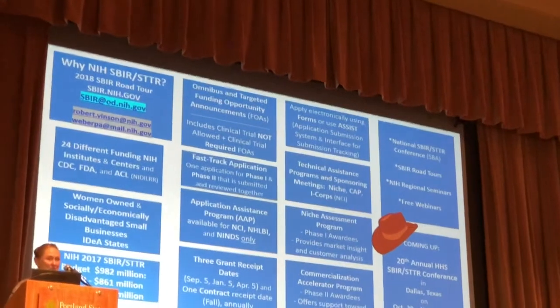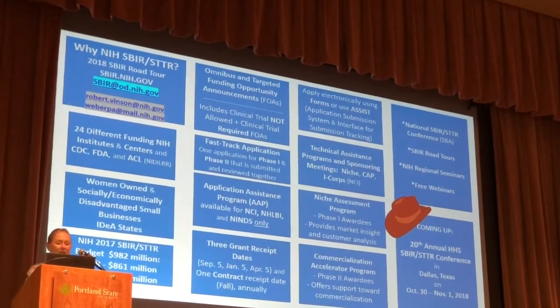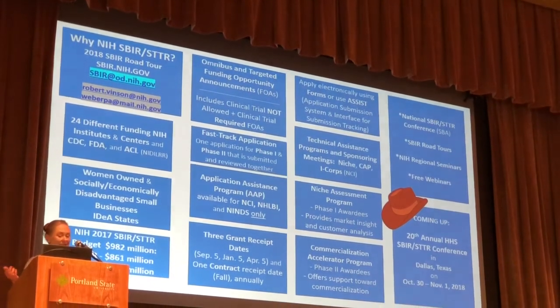Good morning. I'm Patty Weber. I'm a program director at the National Cancer Institute at the NCI, one of the 27 institutes and centers at the NIH.